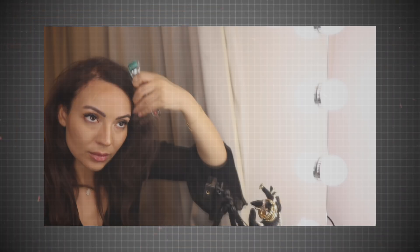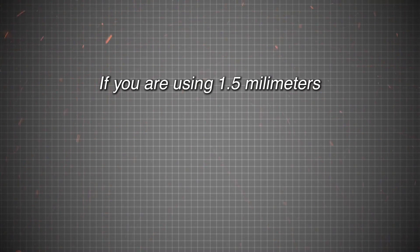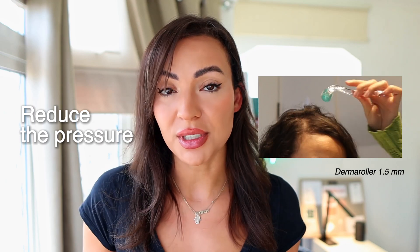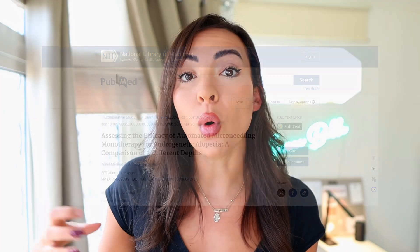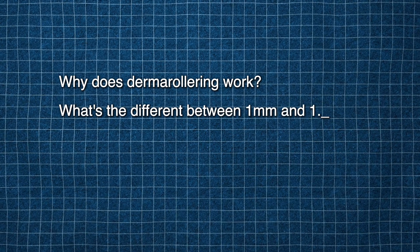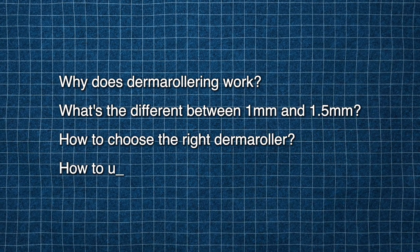I have been using 1.5 millimeters for a long time and it has been really beneficial to me. If you are using 1.5, don't panic — you can just reduce the pressure that you're using. Remember, you can control the depth that the needle goes in, so if you are lightly microneedling you're not going to get the full depth of 1.5. The research suggests that 1.5 millimeters just flatlines results — you get more results with 1 millimeter versus 1.5 millimeters. So we're going to talk about why derma rollering works, the difference between 1 millimeter and 1.5 millimeter, choosing the right derma roller, how to use a 1 millimeter derma roller effectively, and some real results from real people at the end.